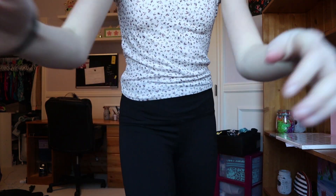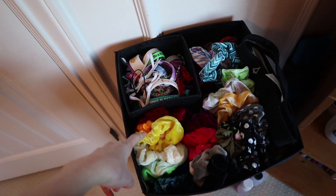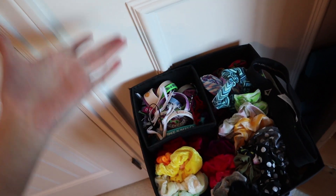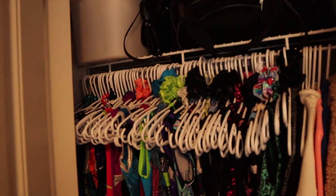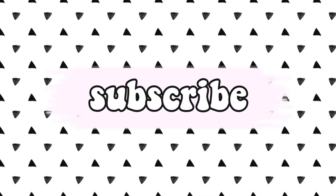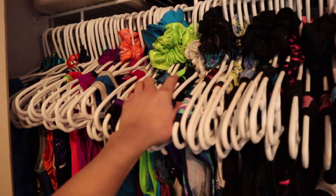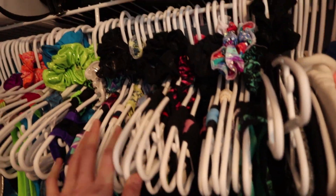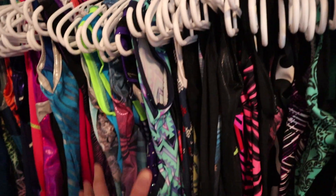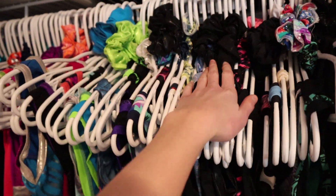Hey guys, it's Bethany and today I'm filming something that nobody asked for, and that is a very large scrunchie collection. Now you're probably thinking that is not large, Bethany. What are you thinking of when you say large? I mean large. I have almost — we're gonna count in this video — but I have no idea how many scrunchies I have. So if you didn't already know, I'm a gymnast and almost always gymnastics leotards come with scrunchies.